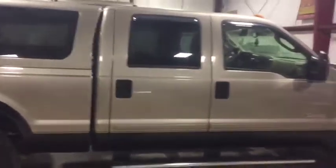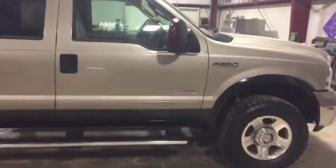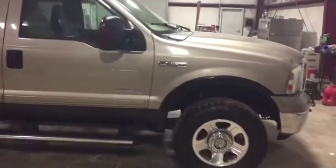The truck cranks, it does run, it does drive — it's driven in here. It has 192,000 miles. It's a nice Lariat, clean-looking truck right here.